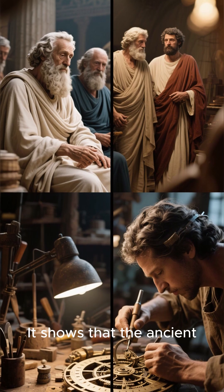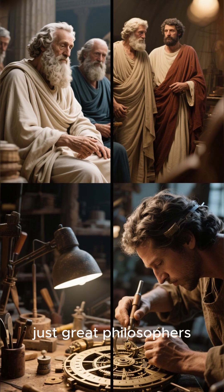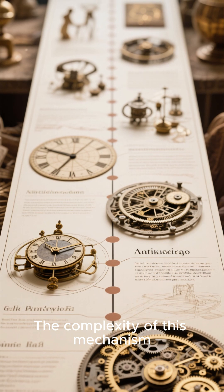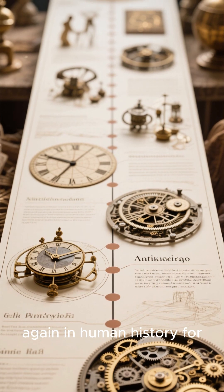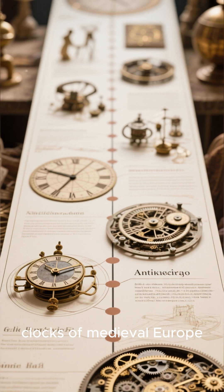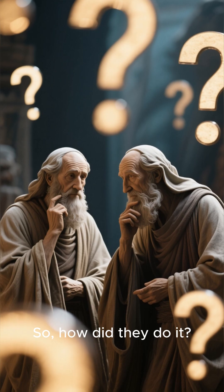It shows that the ancient Greeks weren't just great philosophers and artists — they were also brilliant engineers. The complexity of this mechanism wouldn't be seen again in human history for another thousand years, until the astronomical clocks of medieval Europe. So how did they do it?